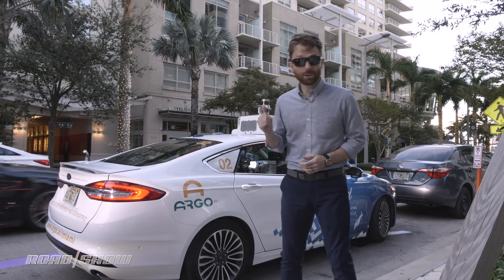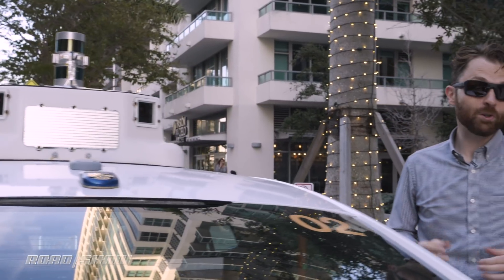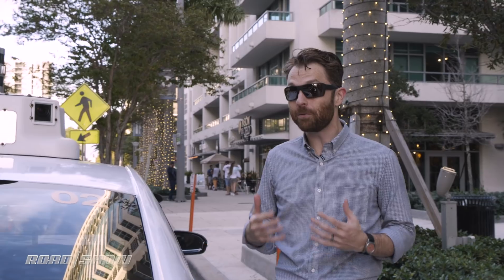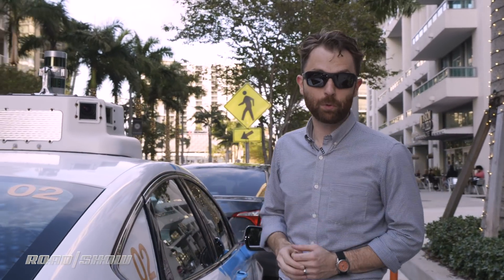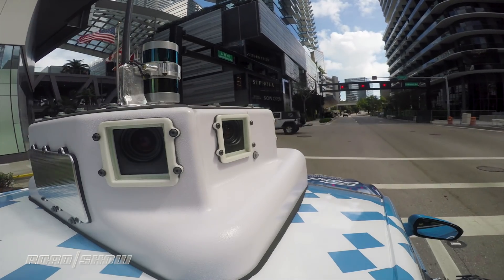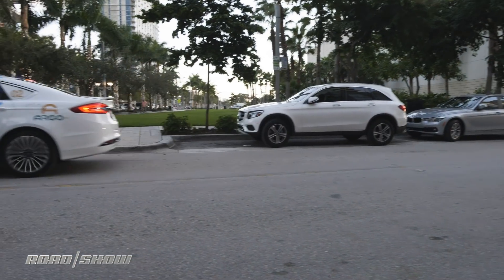But first, let's take a closer look at that sensor package. Argo is a Pittsburgh-based artificial intelligence company that Ford made a $1 billion investment in last year to pick up a majority stake, with the goal of developing fully self-driving cars by 2021. And this car is a big step toward that direction. What we have in the bottom here is basically a stock Ford Fusion with a whole lot of computers in the trunk that's pumping out a lot of hot air.